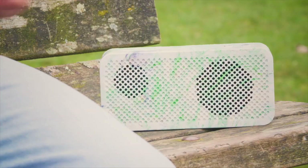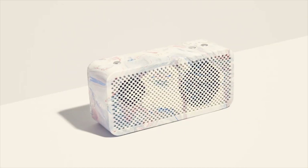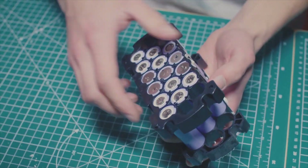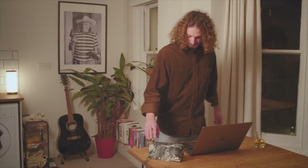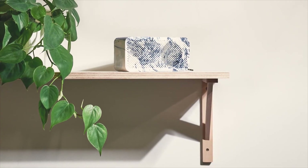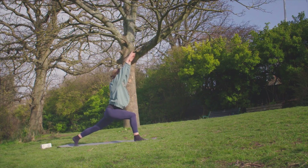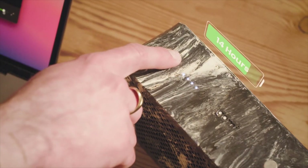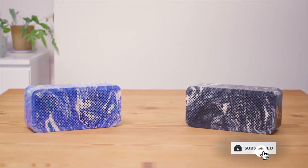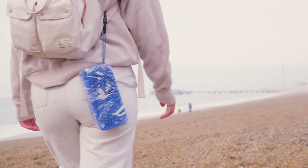Introducing the Gomi Speaker. Made from waste plastic bags and powered by second life lithium batteries taken from used e-bikes. It's loud with a 25 watt mono output, pairing a high quality neodymium 3 inch driver, sealed in a 1 litre recycled plastic chamber. With 20 hours of battery life, USB-C fast charging, stereo Bluetooth pairing between two Gomi speakers, and being lightweight for travel.